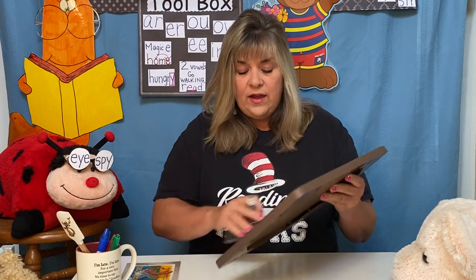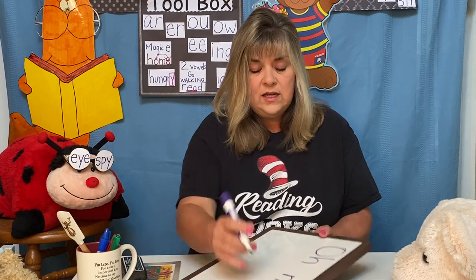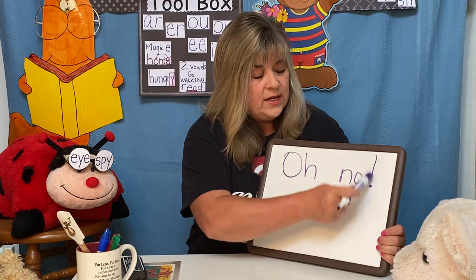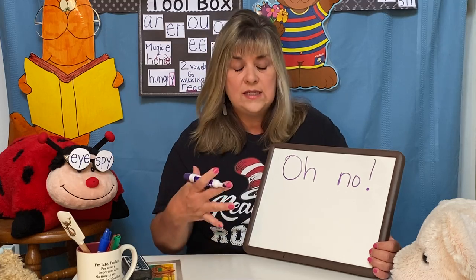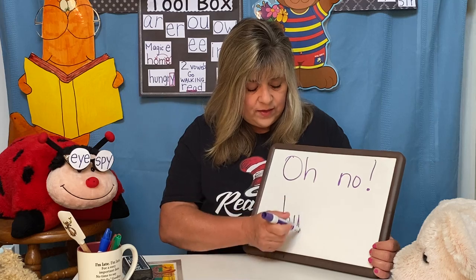We've had this in lots of stories, but sometimes we forget what it says. This says 'Oh, no!' And there's an exclamation point at the end, so you should read it with excitement in your voice. That doesn't mean shouting — that just shows excitement. 'Oh, no!' Don't forget to work on your storytelling voice.